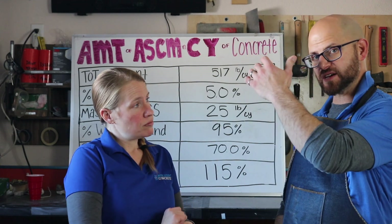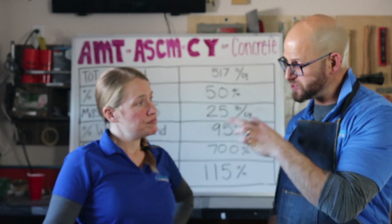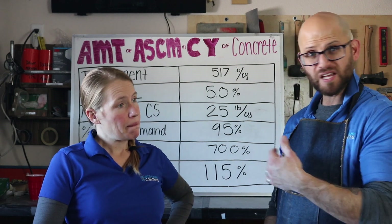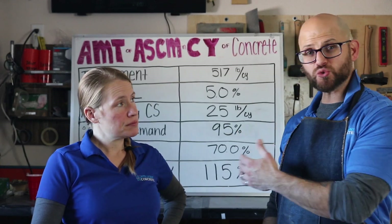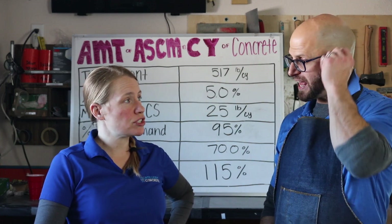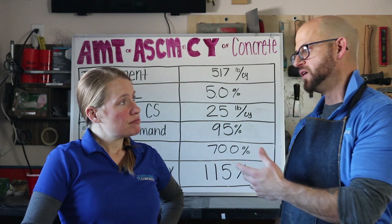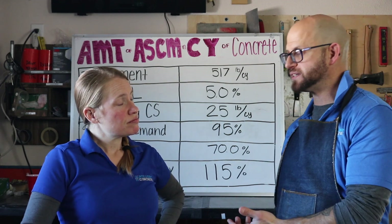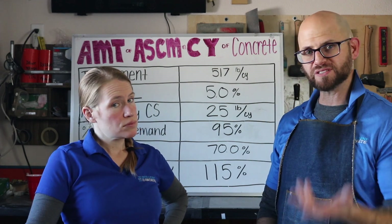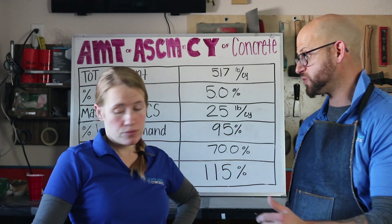The picture we just showed is a Class F fly ash from the same distributor delivered at two different times in the same week. There's a drastic difference in color — one's almost black, the other is light gray. That darker color is indicative of higher carbon content, which will unfortunately monopolize admixtures and water, requiring a lot more to give you your fresh properties, and then lead to decreased strength and decreased durability.